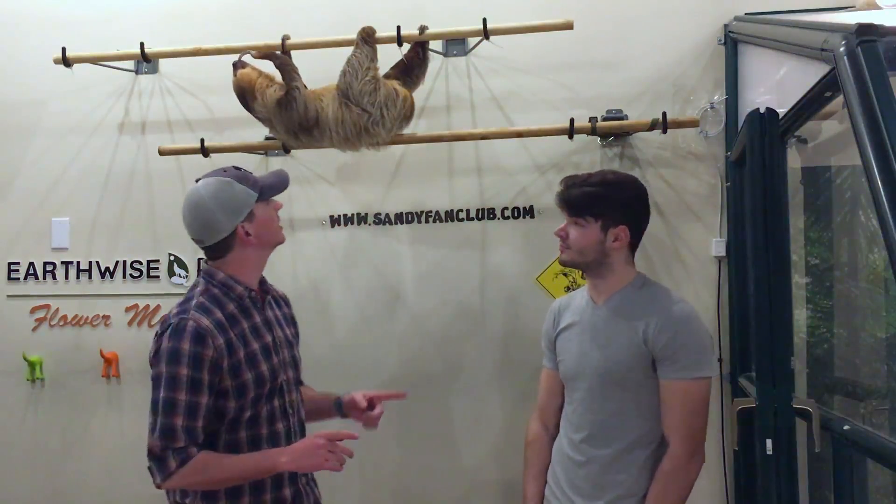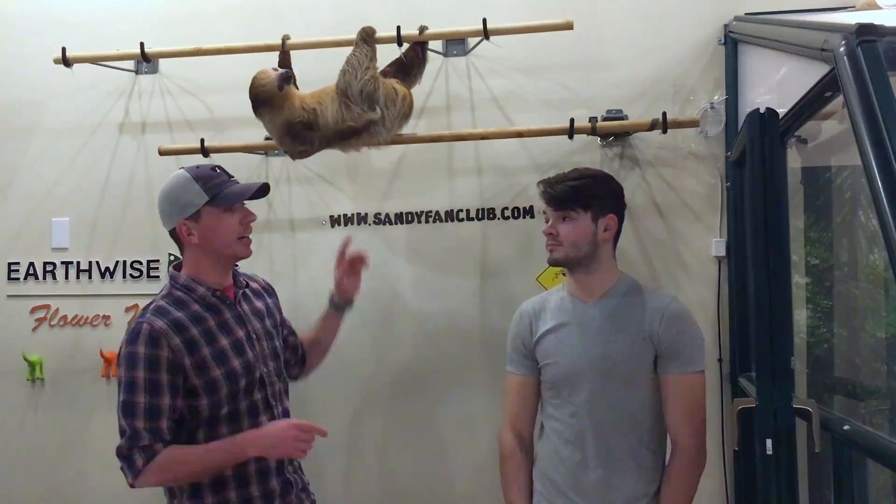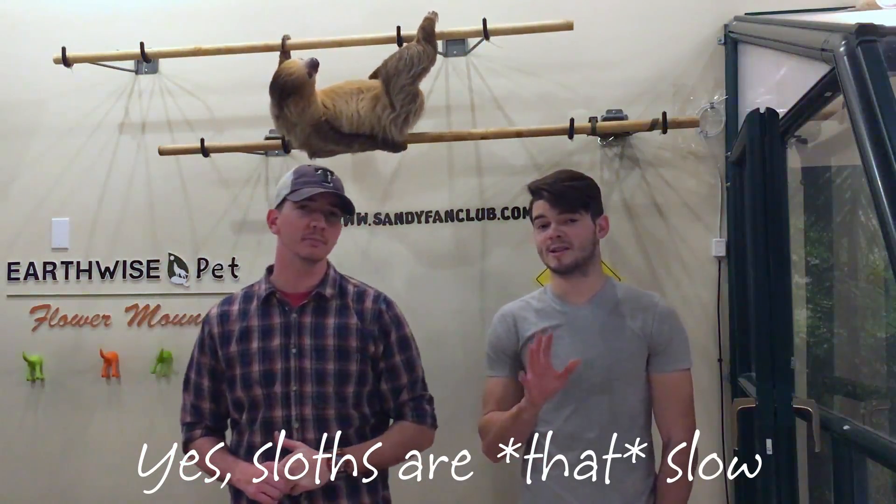Sloth fur is very unique, in the sense that every little strand here has little grooves in it to collect algae. That's also why sloths tend to have a greenish tint to them. When sloths are grooming themselves, they'll actually end up eating some of this algae. Yay! Nutrients!